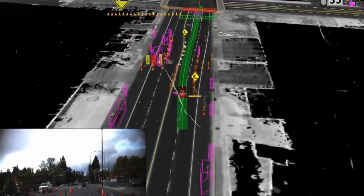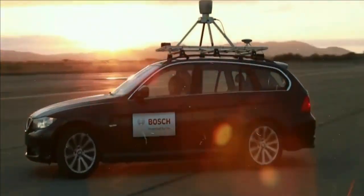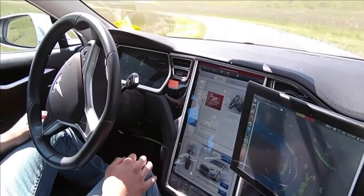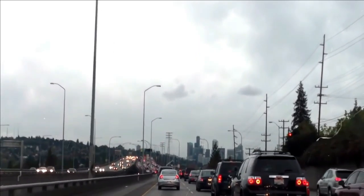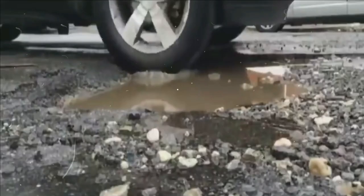It is a common occurrence that people want to purchase luxury Tesla Autopilot vehicles, but aren't sure how this feature works. We will explain how Tesla's Autopilot works in today's video.